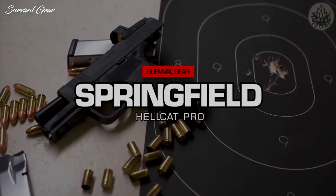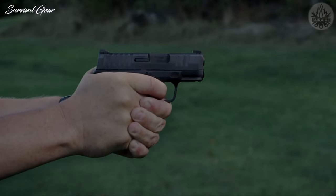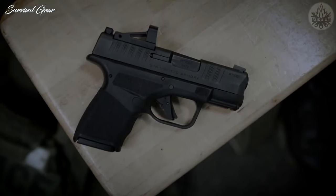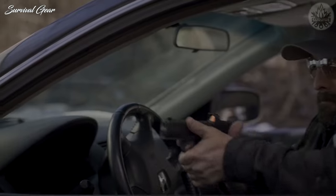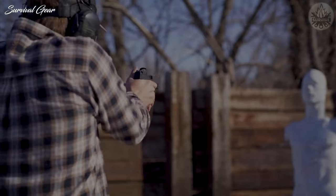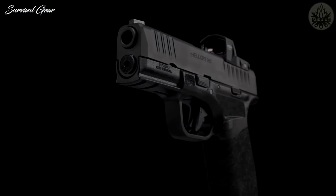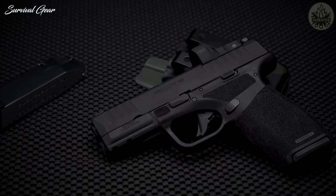Springfield Armory Hellcat Pro. At its launch, the Springfield Armory Hellcat Micro 9mm quickly established itself as a serious player in the concealed carry world. The team at Springfield has pushed forward the evolution of the Hellcat line yet again with the new Hellcat Pro. The new 15+1 capacity Hellcat Pro combines the performance of a much larger pistol in a still extremely concealable form, measuring 6.6 inches in length, 4.8 inches in height, a slim 1-inch width, weighing a mere 21 ounces, with a 3.7-inch barrel.